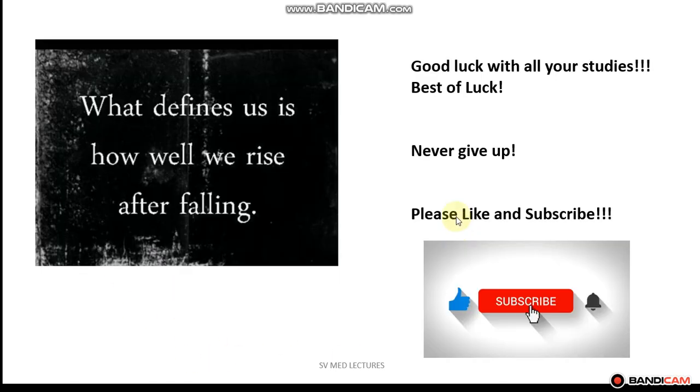So that's the end of the lecture. I wish you good luck with all your studies. Best of luck. Remember to never give up — no matter what the situation is right now, things will always get better. Just keep going. Please like and subscribe. Thank you for listening. Bye.